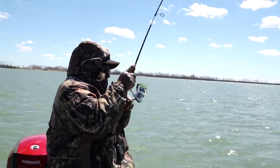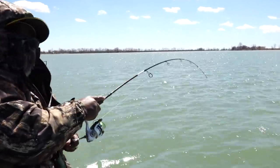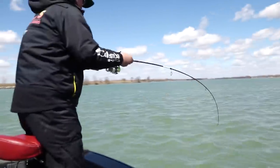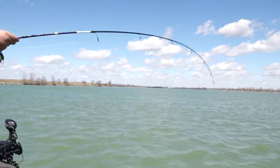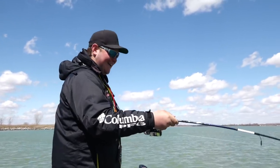Whoa! Must have been a pretty good spot because I'm hooked up too, buddy! Yes sir! Let me grab your net for you. You know you're on the right spot when we both hook up at the same time.